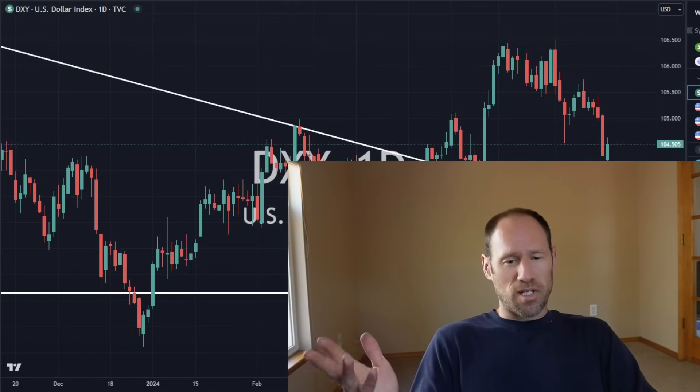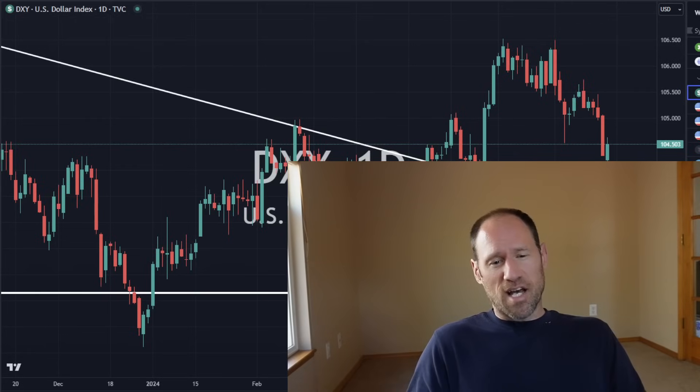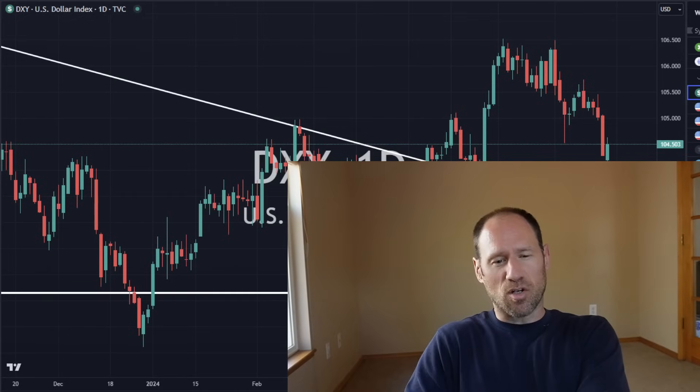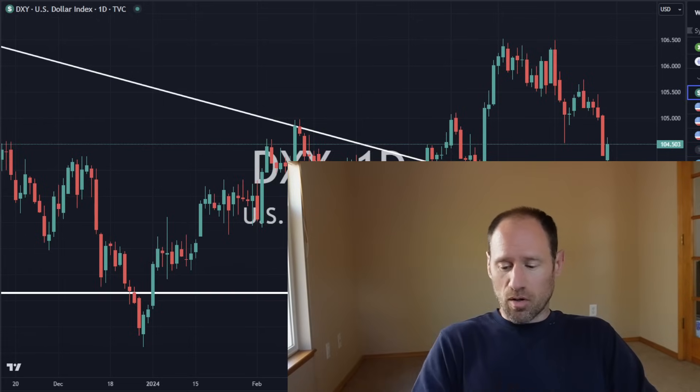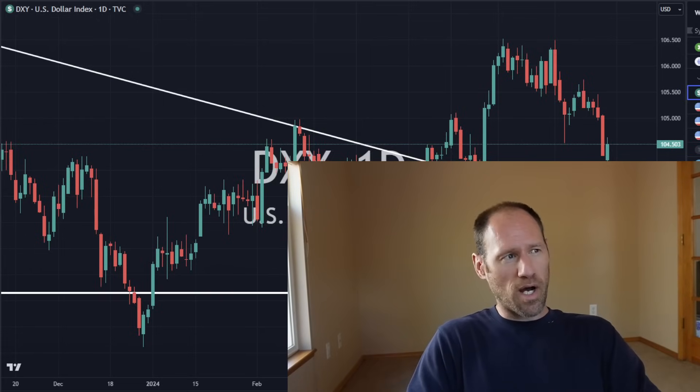I'll interject my financial opinions as we go along. And if you have any questions, check out finding-value.com — that's where I can answer those questions during the question and answer session during those trainings. We do have a coupon code still going on: Mayday, one word, M-A-Y-D-A-Y.